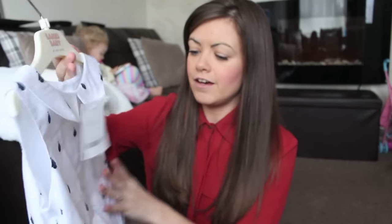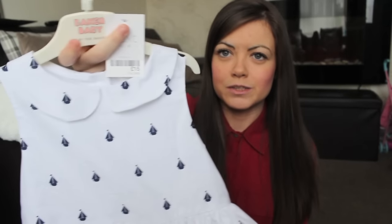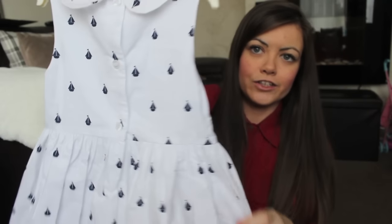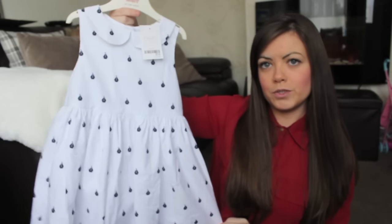The first dress is a bit creased because it's been in the parcel for a while. It's this beautiful white dress with blue sailor boats all over it — I absolutely fell in love with it online. I really like the collar; it's like a Peter Pan collar and it's got buttons at the back as well. I just think in the summer with a little navy cardigan that would look adorable. That was £15.